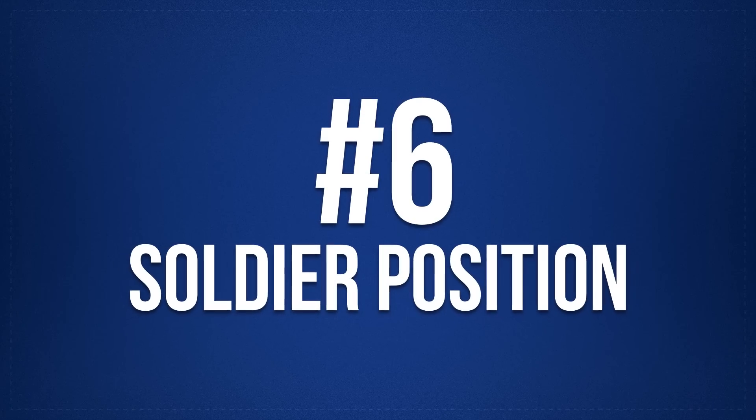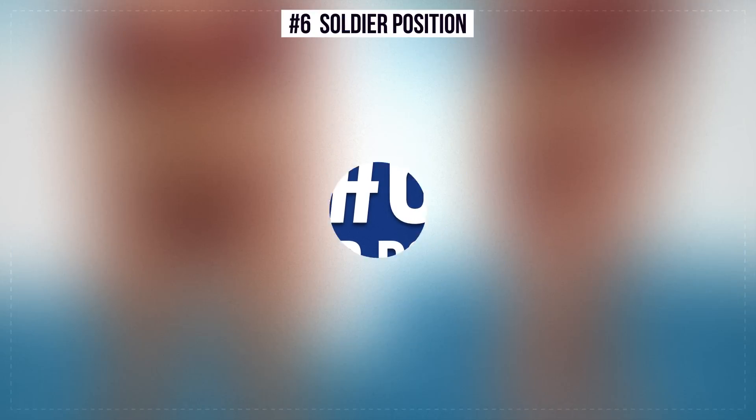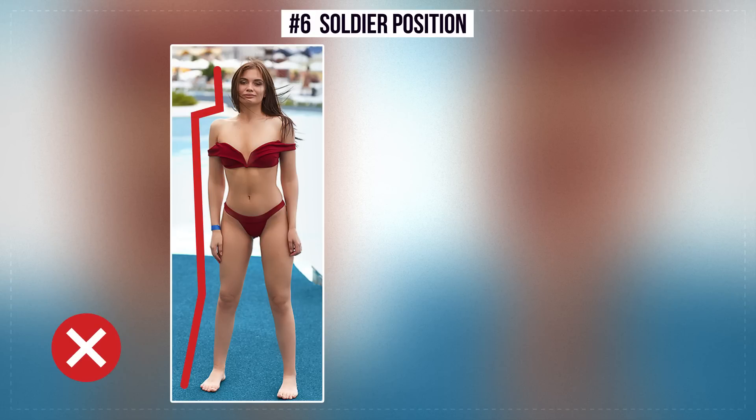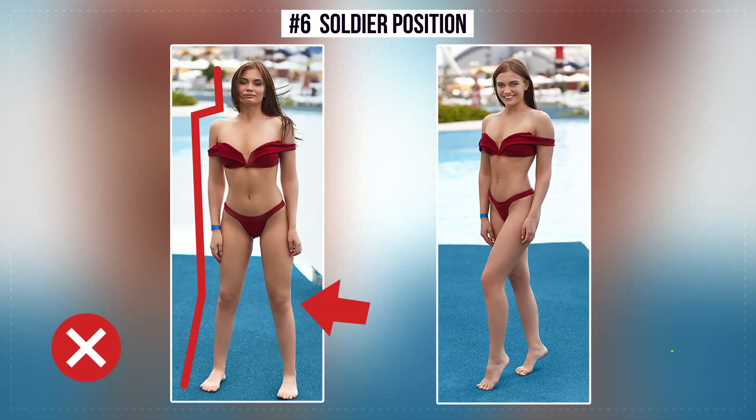Number 6: Soldier Position. This pose deprives the body of curves — the person looks angular and the knees completely disappear. The correct position is a slightly turned position. It emphasizes body curves, and the right position of the legs makes them slimmer and longer.